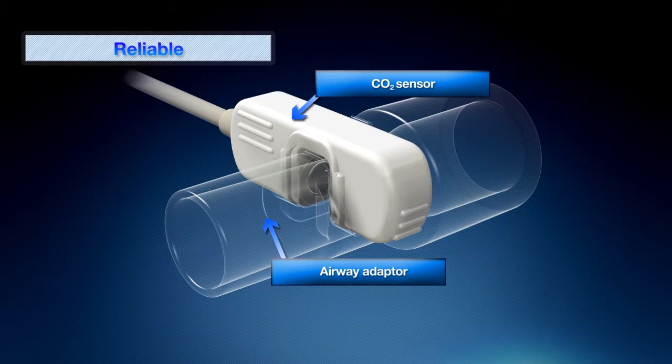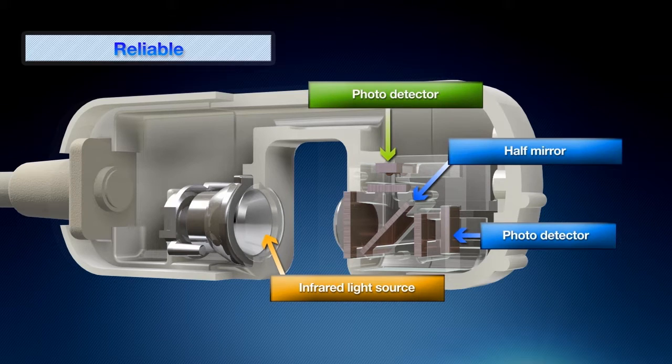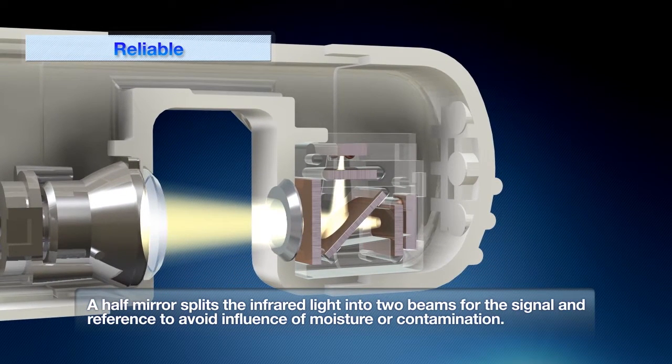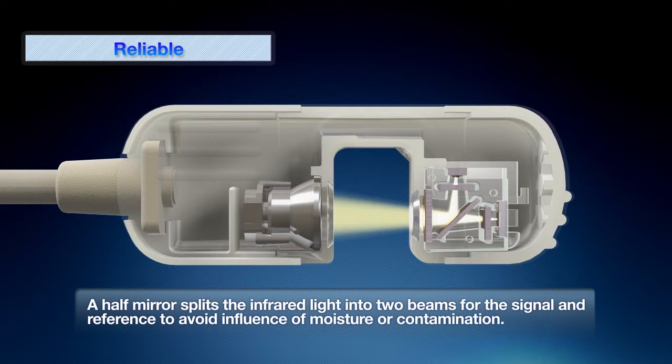CAP1 has a unique design with just a light source, a half mirror and two photo detectors. Neither a motor nor a heater is required. With this unique structure, CAP1 realizes accurate and reliable measurement without being affected by humidity or secretion in the airway.